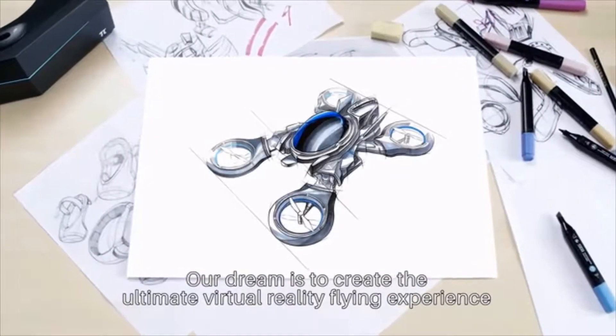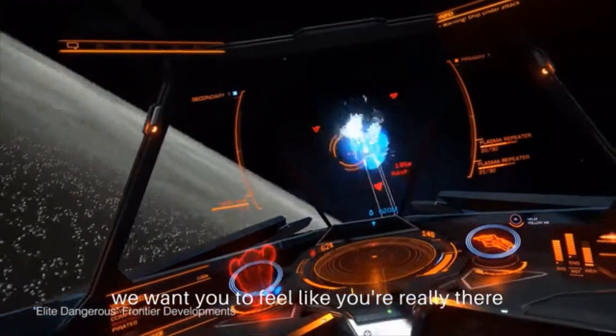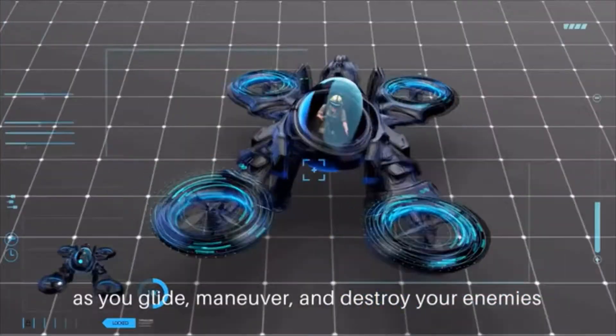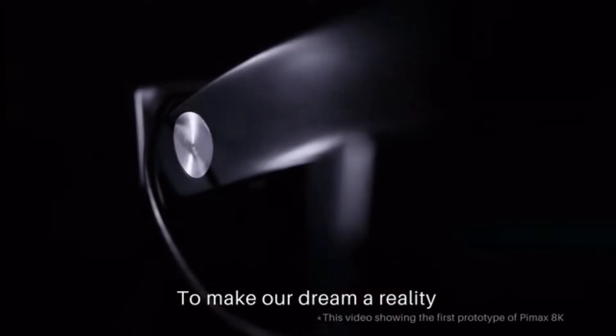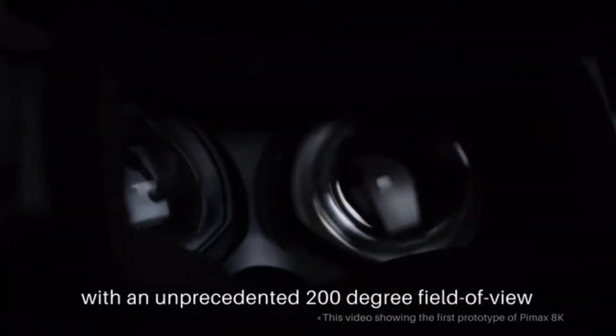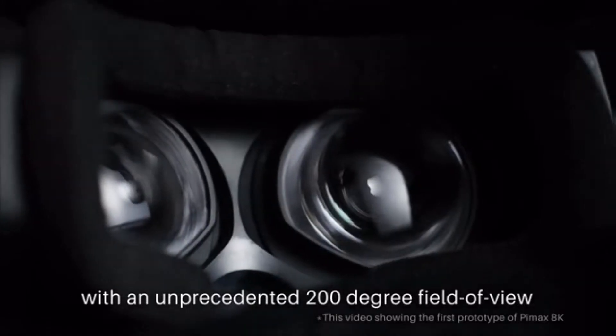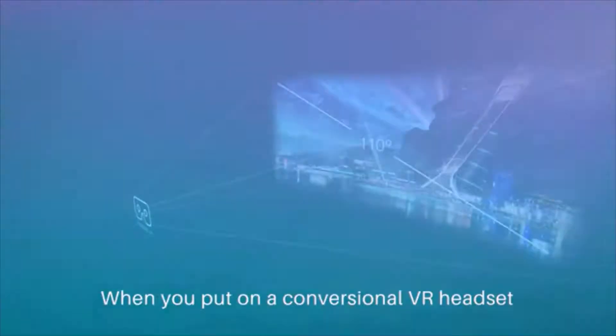Our dream is to create the ultimate virtual reality flying experience — we want you to feel like you're really there as you glide, maneuver, and destroy your enemies. To make our dream a reality, we're building the highest resolution VR headset to date, with an unprecedented 200-degree field of view. Introducing Pimax 8K VR.